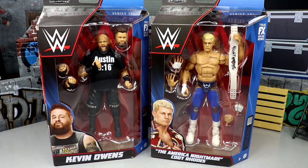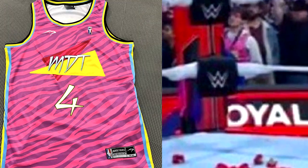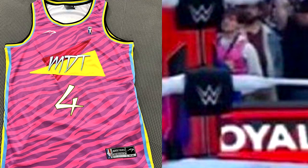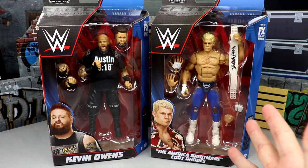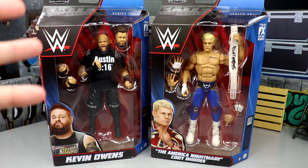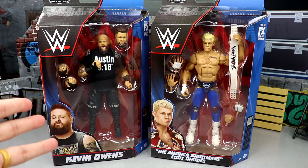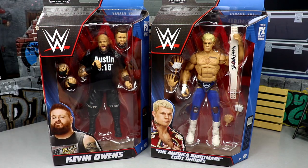We have KO and Cody in here — two guys that I got to witness live just yesterday at the Royal Rumble 2023. We have the main eventer Kevin Owens, who went one-on-one with Roman Reigns, and we have the Royal Rumble 2023 winner Cody Rhodes, which was insane. I have plenty of videos documenting what happened going up on Instagram, YouTube, probably some shorts — it was an unbelievable experience. And this series couldn't time it any better, because KO and Cody are representing their looks from last year.